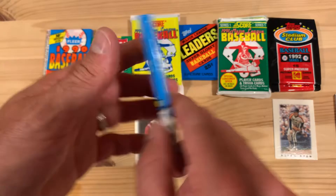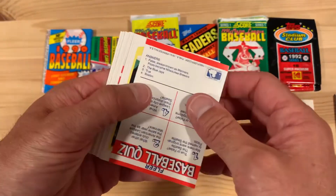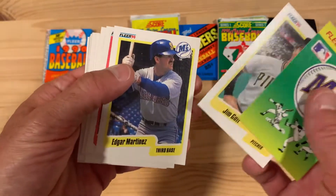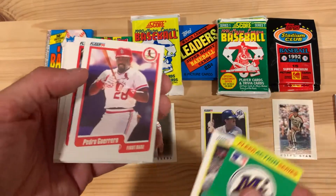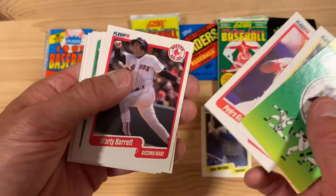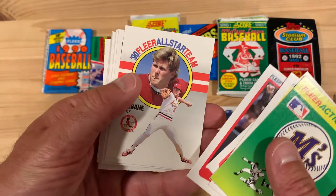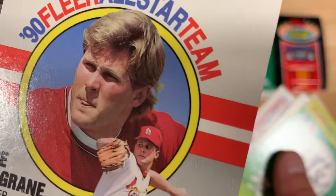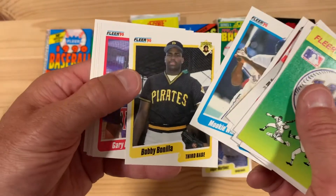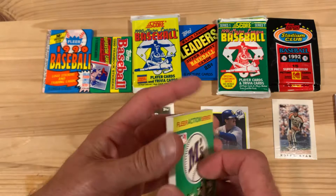Now we're on to 1990 Fleer — it's not the world's greatest set, but there are some interesting things going on if you find the right cards. They come with stickers. Looks like we got an all-star insert in there somewhere — Edgar Martinez, that's a good one. Pedro Guerrero, who we learned about previously and his troubles after his baseball career, and Joe McGrain. I've gotten a lot of these 90th Year All-Star Team inserts and never get good ones. Why would they also pick a photo of him sticking his tongue out? Such an odd choice — I'd love to talk to anybody who worked as a baseball card picture picker.